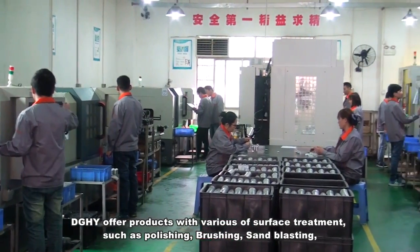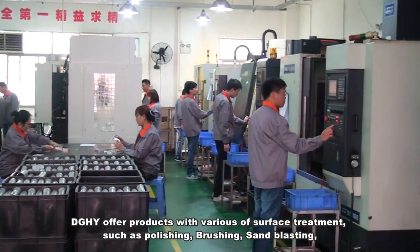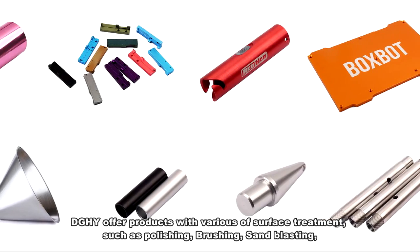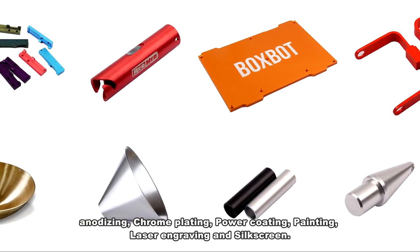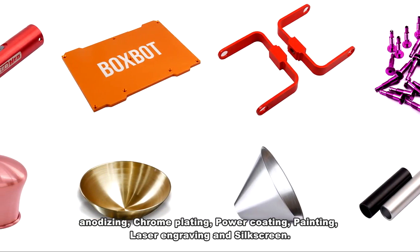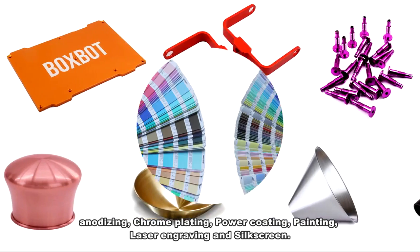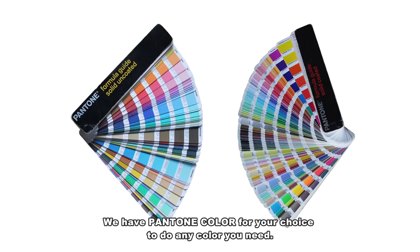DGHY offers products with various surface treatments such as polishing, brushing, sandblasting, anodizing, chrome plating, powder coating, painting, laser engraving and silkscreen. We have Pantone color for your choice to do any color you need.